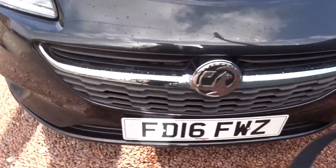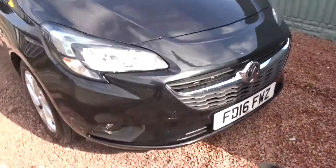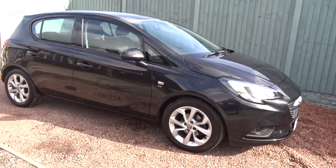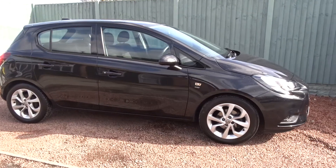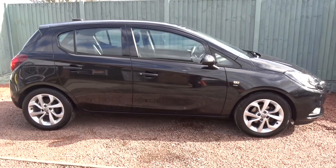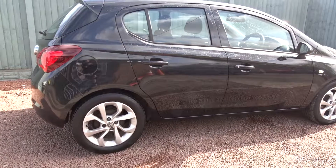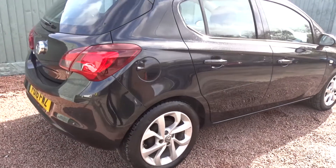It's a really nice car and it's available today at Pentagon with 12 months warranty. For more information, please contact the sales team who will be more than happy to arrange your viewing or short test drive at your convenience. Thank you very much for watching and hopefully we'll see you soon at Pentagon.